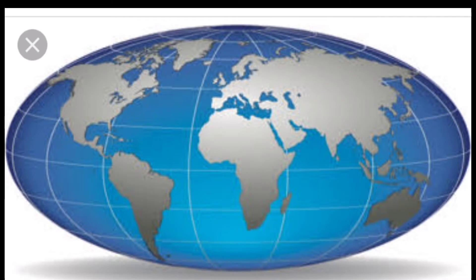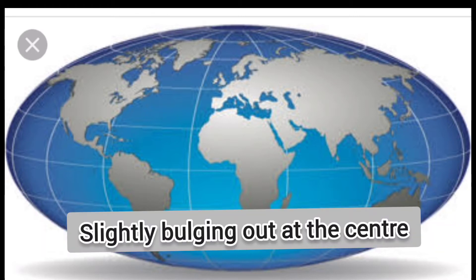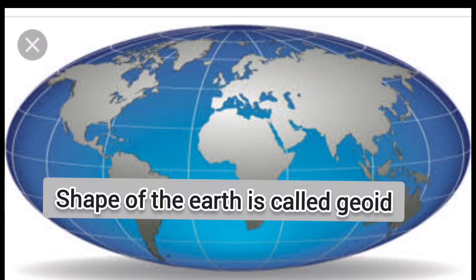that is called atmosphere. When we see Earth from the space, it looks like a ball in the sky. But it's not so. Earth is little flattened at the top and the bottom and slightly bulging out at the center. This shape is called geoid.